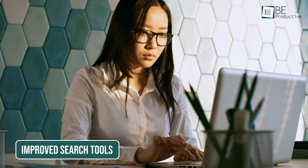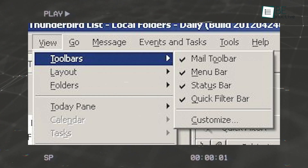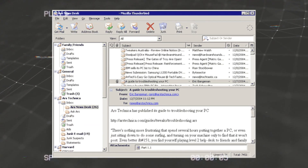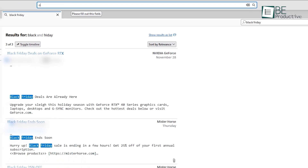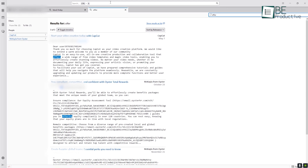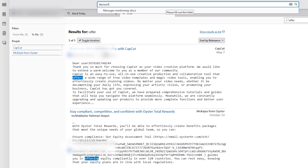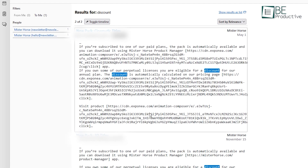Email can be confusing, especially when juggling multiple accounts and archives. In the old Thunderbird, finding a specific message or organizing threads would feel like a chore. The latest updates do not disappoint. The new search functionality is faster and more precise, using smarter algorithms to surface relevant results even across large email histories. Whether it's a keyword buried in an attachment or a thread you haven't touched in months, Thunderbird makes it easier to find what you need.